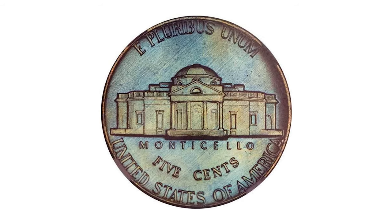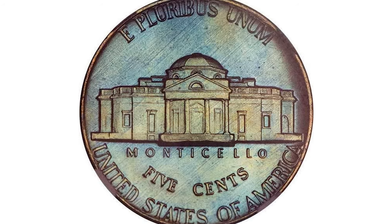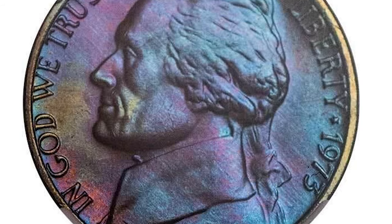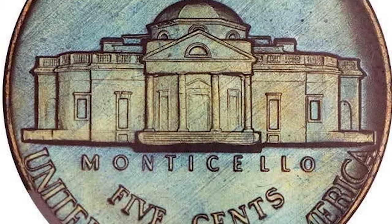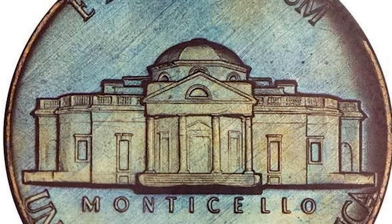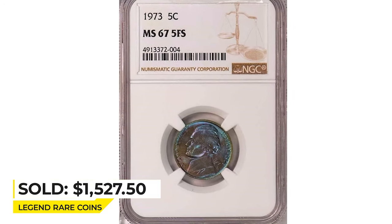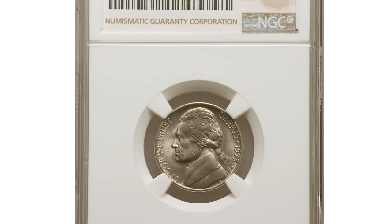Deep blue and gold iridescence highlights the immaculate surfaces of this superb gem. The strike is incredibly detailed with a full five steps at the base of Jefferson's Monticello, clearly defined. This attractively toned specimen sold for $1,527.50 in 2020 at Legend Rare Coin Auctions.